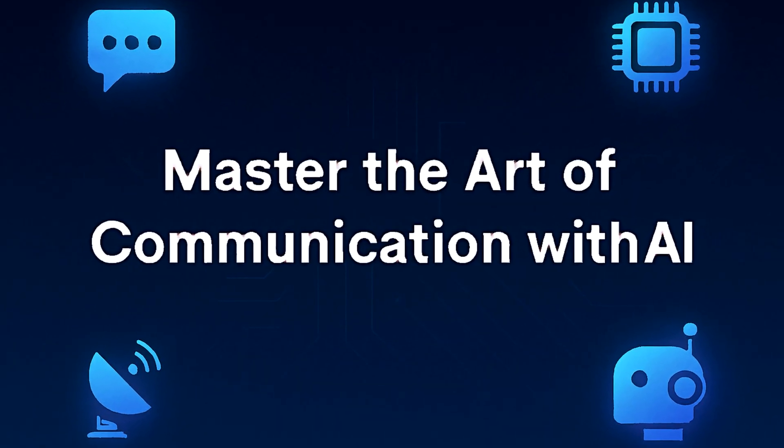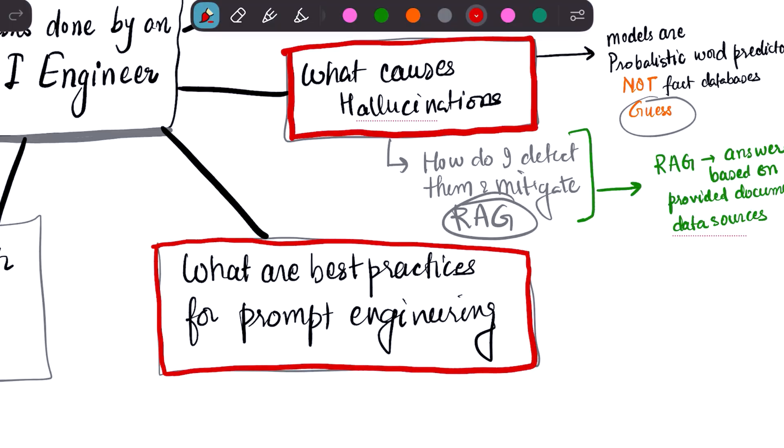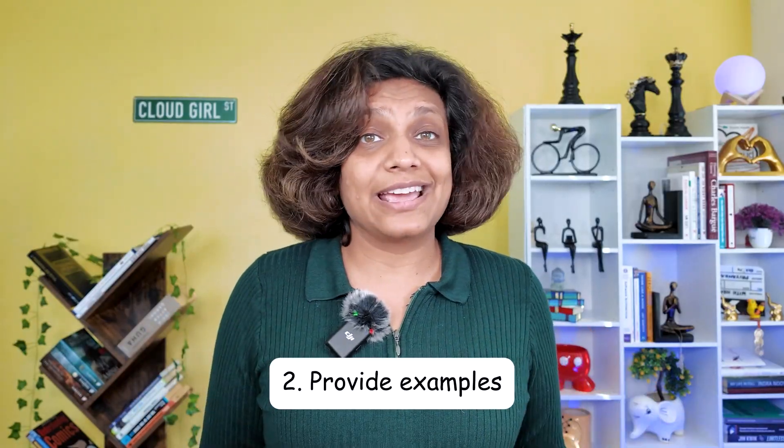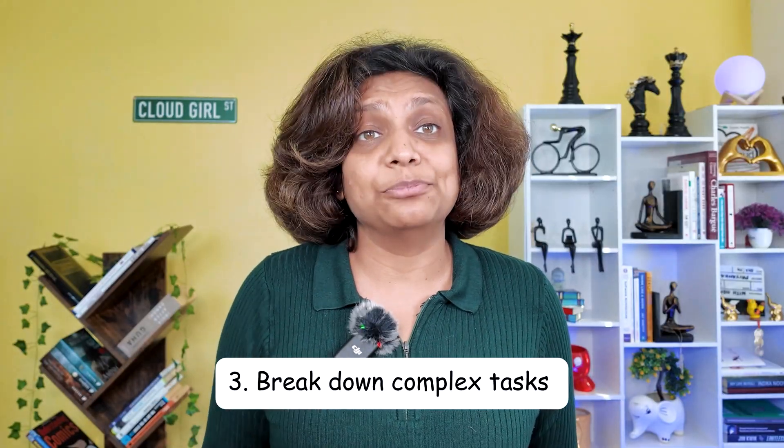To get these high-quality responses, you need to master the art of communication with AI. What are the best practices for prompt engineering? The book outlines many, but they boil down to a few key principles. First, be incredibly specific and provide context — don't just say 'write a poem,' say 'write a four-stanza poem in the style of Edgar Allan Poe about a lost cat.' Second, provide examples, a technique called few-shot prompting. Third, break down complex tasks into a sequence of simpler prompts, and always include a role, audience, and task in your prompt.